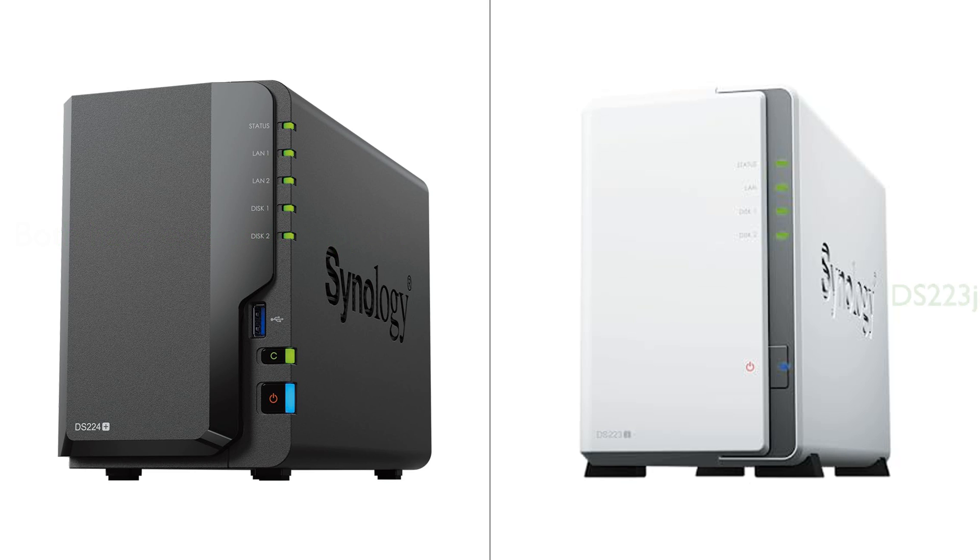In terms of sales, the DS224 Plus appears to sell twice as much as the DS223J per month, hinting at a higher demand. Ultimately, the choice between the two will largely depend on the specific needs and budget of the consumer.